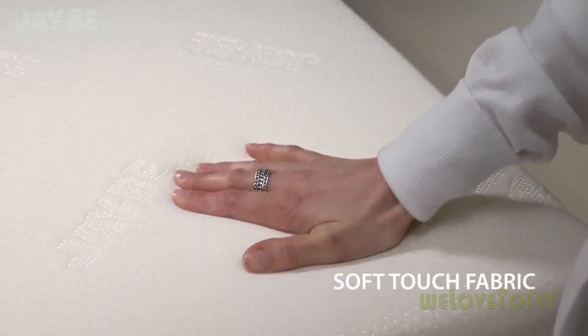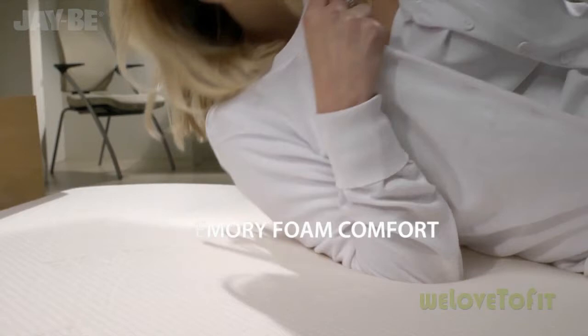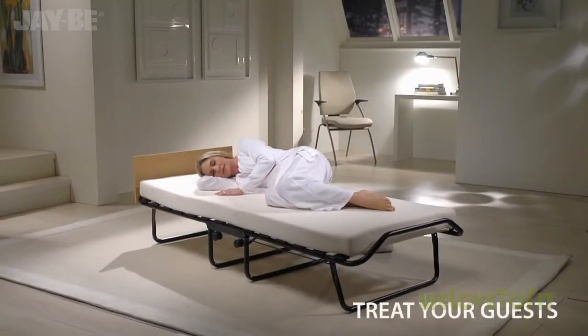The JB's soft touch stretchable fabric works in harmony with the Bisco elastic memory foam. The mattress offers personalised pressure relieving comfort, so you can treat your guest to the perfect night's sleep.